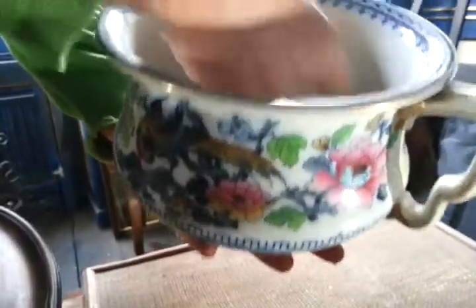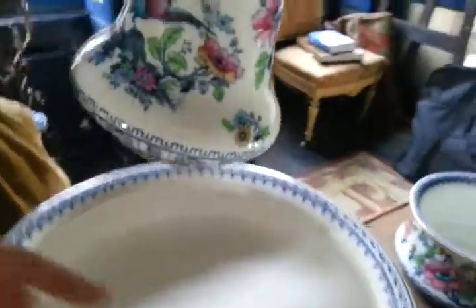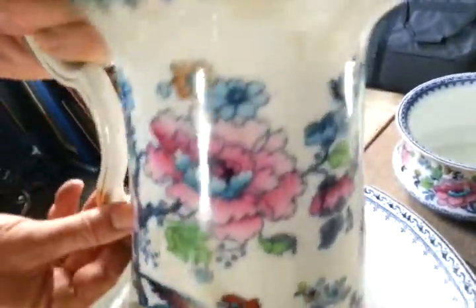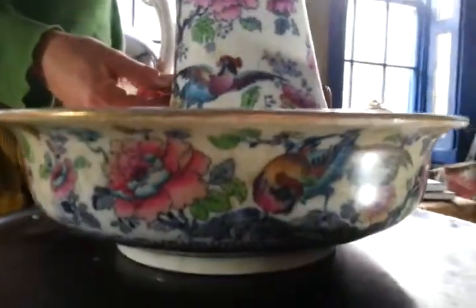They're all in decent-ish condition — they're dusty, straight out of an attic. There's a nice ring to the pot, no cracks or chips, ditto on the jug, and the bowl has a lovely ring. But they have been used — there's some rubbing, some yellowing to the glaze — but the handle is all nicely intact and there are no chips to the rims.